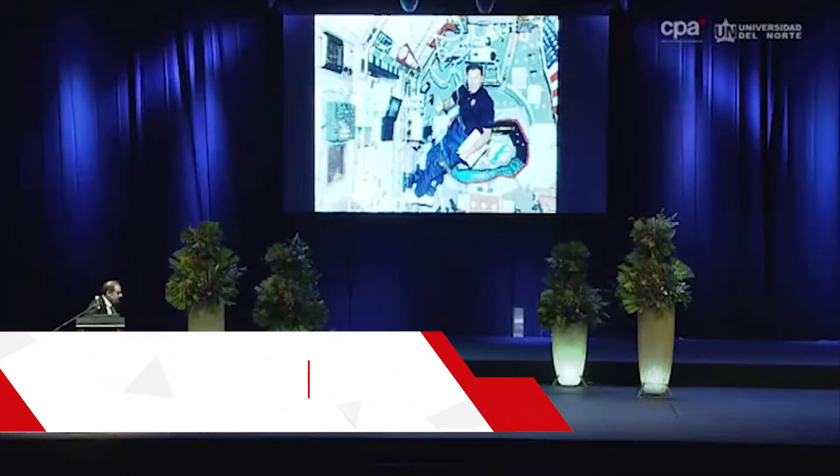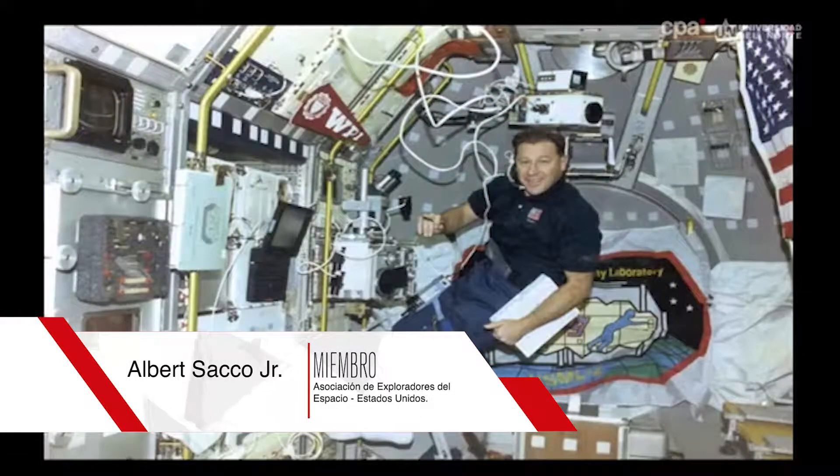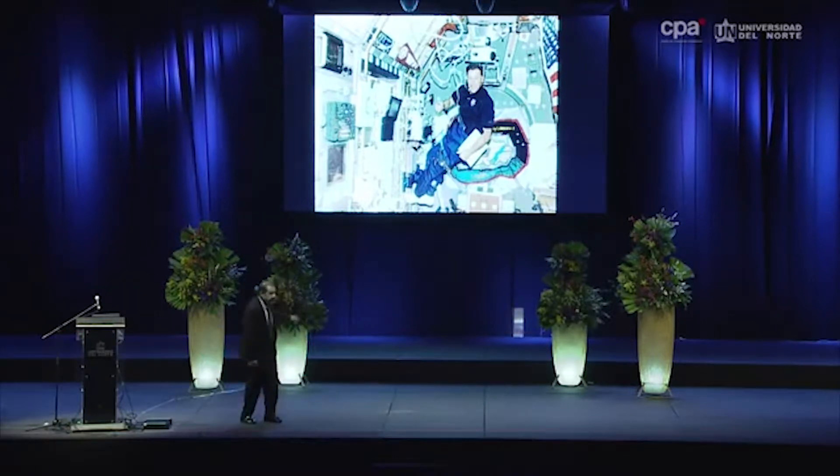So here I am. By the way, the normal position in space is the fetal position. When you're in the free-fall environment, your body tends to go like this. We take advantage of that by putting the T-bar — you see where my legs are — so we take the natural advantage of that position.